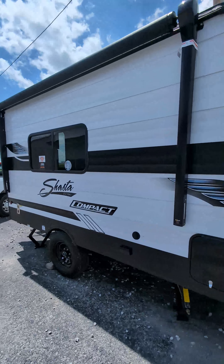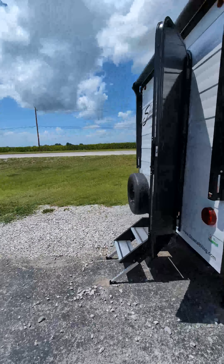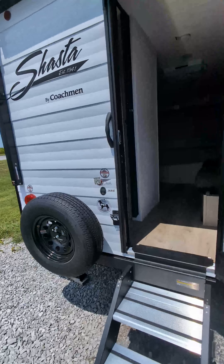We got two power awnings — one along the side and one over the back door. Spare tire and nice stable steps on this single axle.